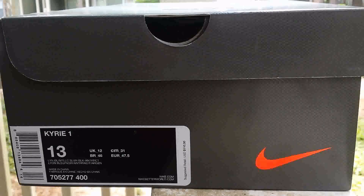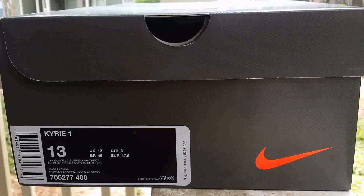Here we go — these are the Kyrie Ones. The color code is Lion Blue, Metallic Silver, Black, and Anthracite. The suggested retail price is $110. This is the first shoe in the series of the Kyrie collection, and I'm so glad I copped these.